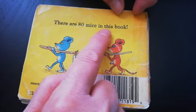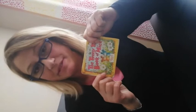There are 80 mice in this book. So if you want to count the mice to be sure that there are 80 of them in this book, you are going to have to look at the video again and this time count the mice. Have fun. Bye.